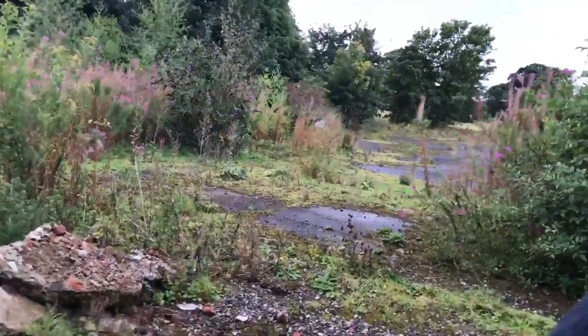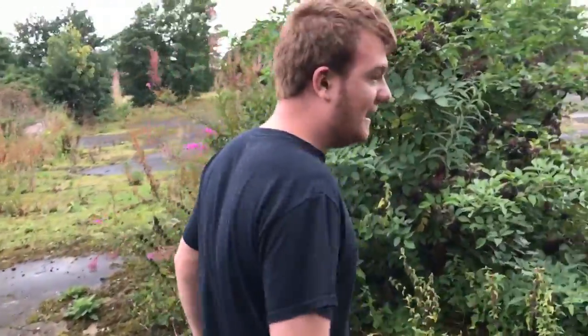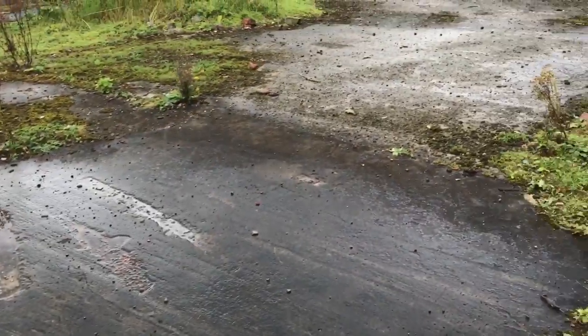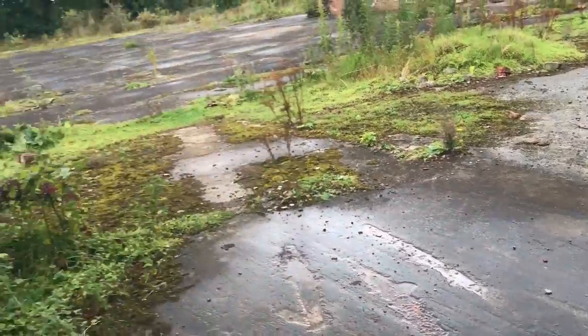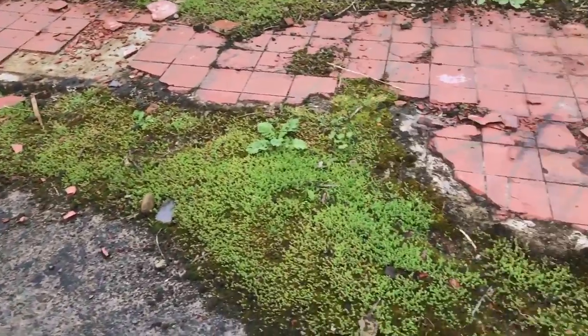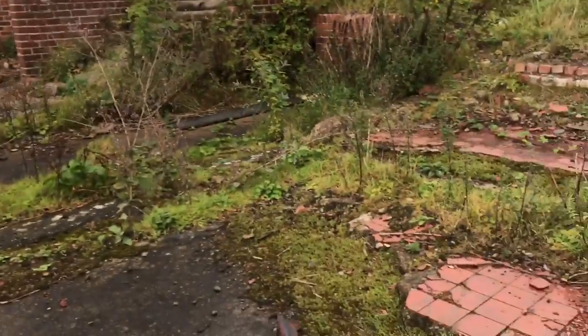Coming around here, you can still see some concrete floor and some tiles from where there actually was a floor. This was the dormitory building. Apparently in 1971, Mr Burn the headmaster came into this building and was caught sexually abusing one of the lads. In retaliation, six other lads beat him up. After that happened, he silently left St Peter's and went on to Kirk Leventon, where he continued his horrific abuse.